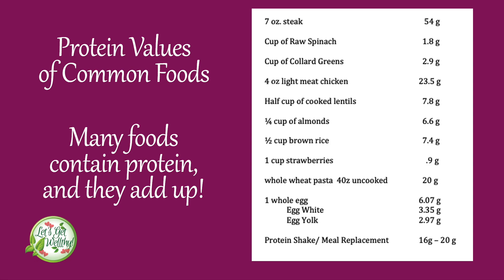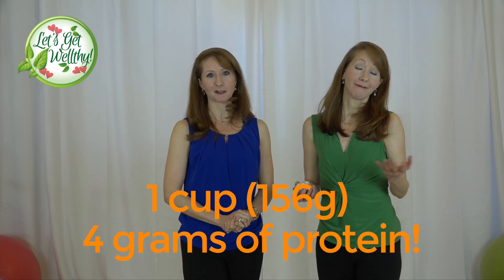Protein comes in many other forms — green things also have protein. Check out the chart with different protein values in different foods. Collard greens actually have more protein than spinach, and that's even before you add the bacon. Strawberries even have a little bit of protein. Things have more protein than you think, so it's not as difficult as you think to get enough — especially in a society where food is readily available.